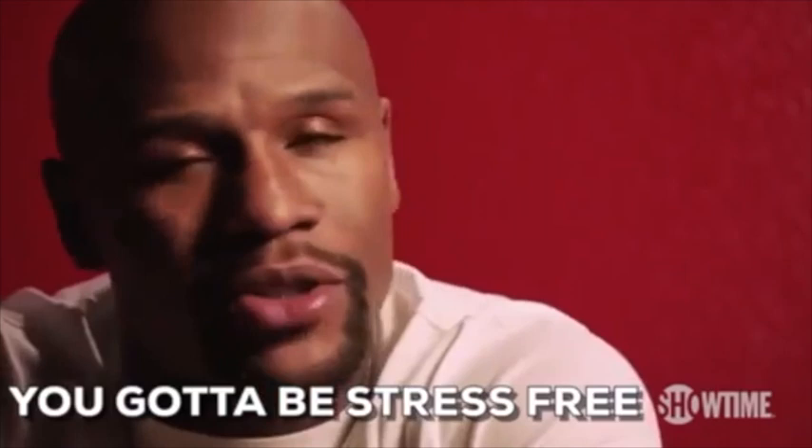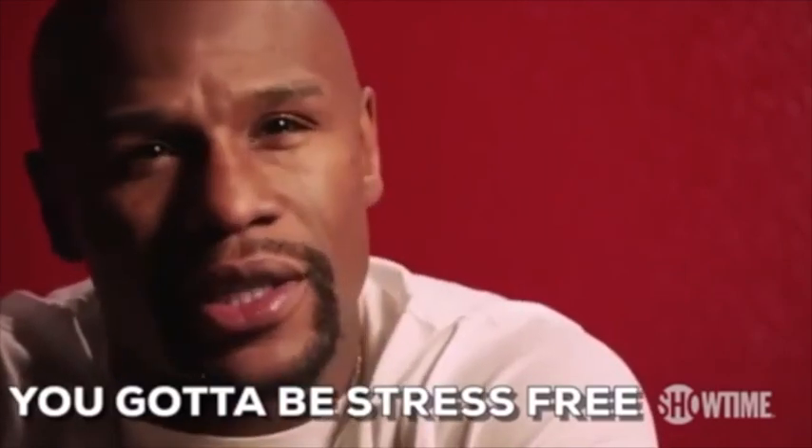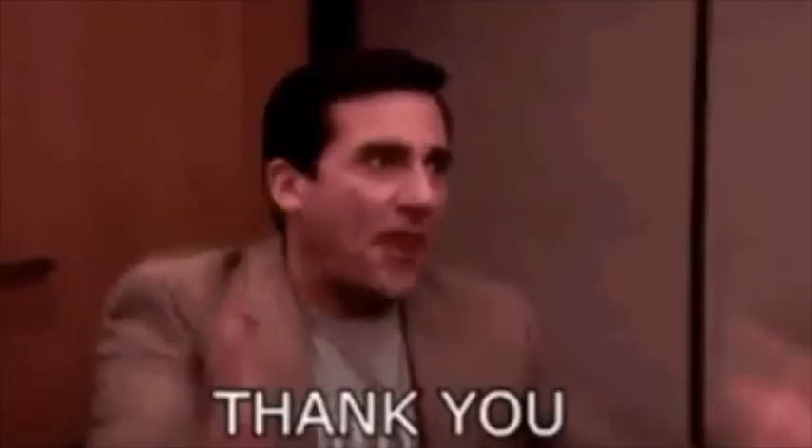Hopefully these were able to help you take some stress out of your day-to-day life and make things a lot easier. If you learned something new today or found a life hack you're going to personally use, make sure you drop a like on the video. As always, we enjoyed making this for you guys — thanks so much for watching and we'll see you in the next video.